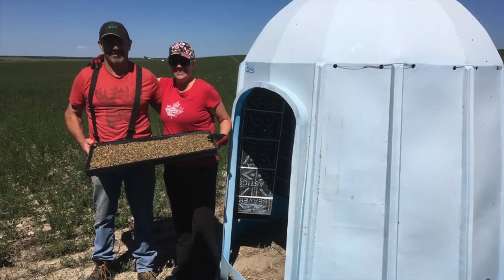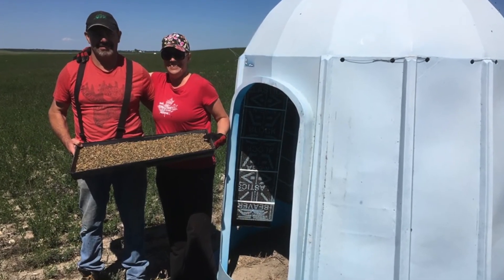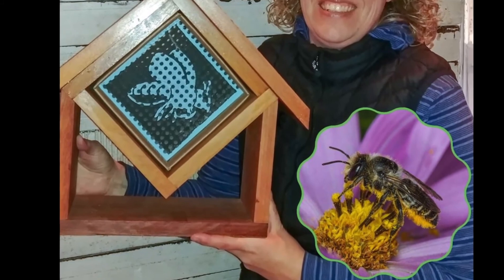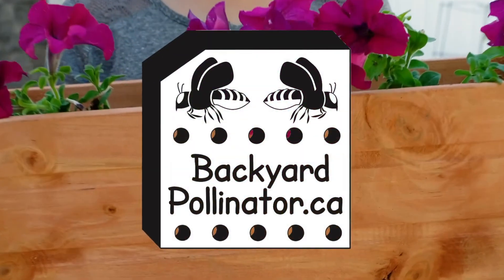Backyard pollinator products appeal to the curiosity of all nature enthusiasts and will bring enjoyment to anyone who wants to improve their local environment through pollination. Above all, we want people to experience our small, friendly, solitary bees. We hope you will sit, relax, and enjoy their company in your backyard. Why not try a new adventure? Hatch some leafcutter bees this summer!